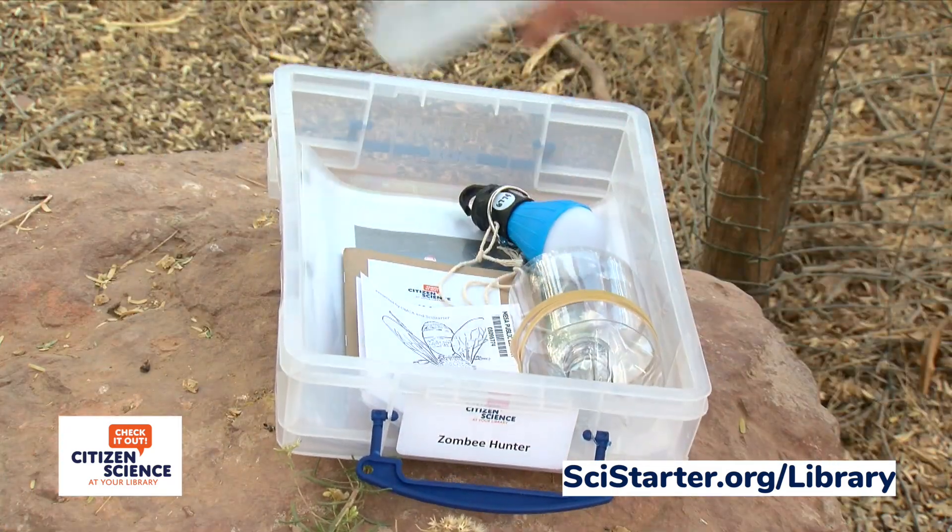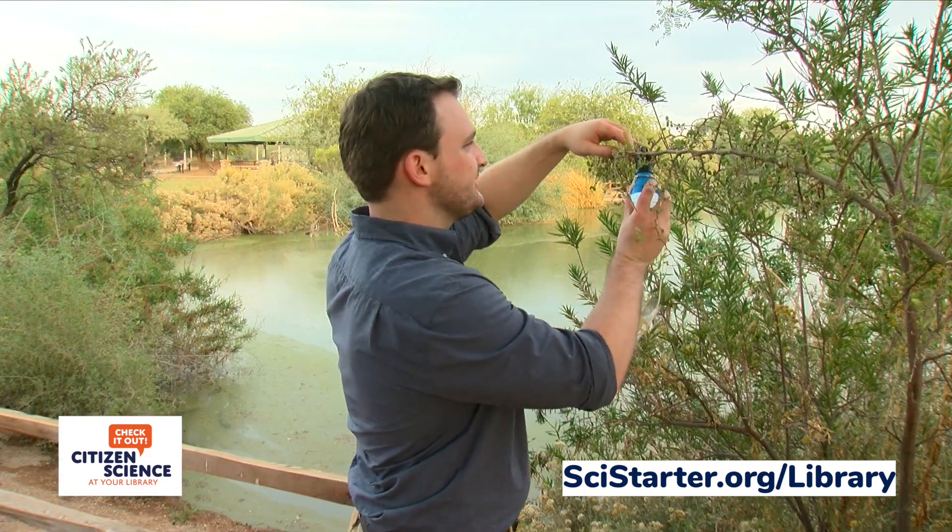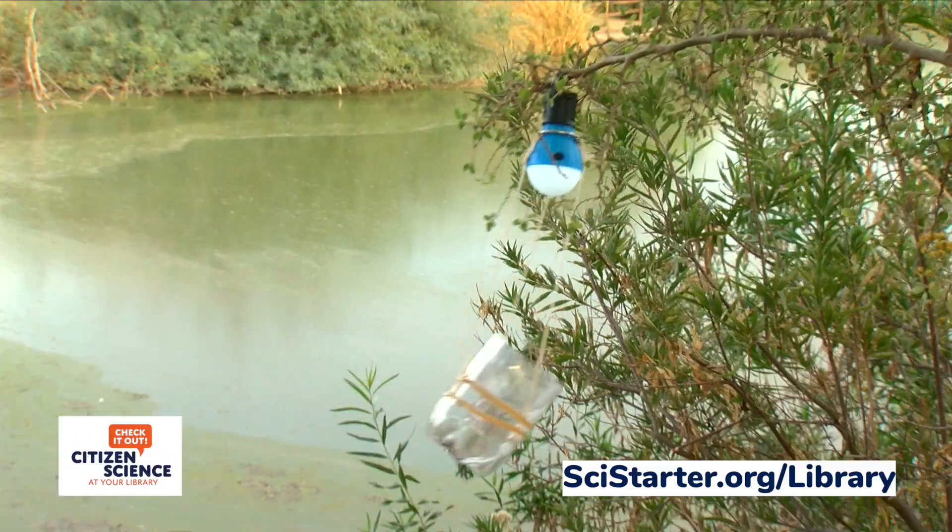Every day, libraries across the country power scientific research in their communities using Citizen Science. The data collected leads to real scientific breakthroughs. The only thing missing are the discoveries from your cardholders.